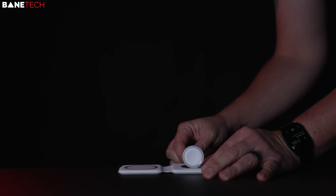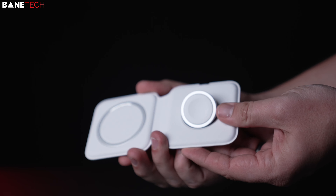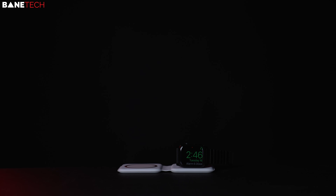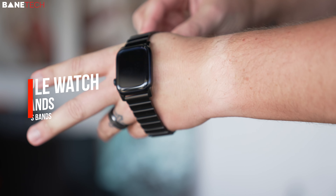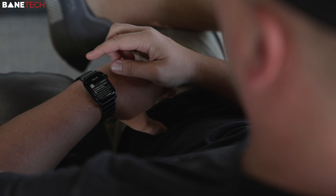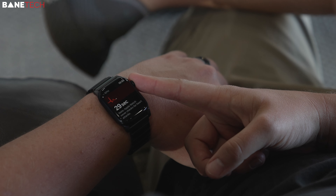MagSafe Duo Charger — this is an item that I carry around with me and definitely when I travel. It's minimal, it charges both my iPhone and Apple Watch, and it's MagSafe. It's pricey, but it's worth it to me. I've tried a couple of knockoffs and they just feel cheap. Speaking of the Apple Watch, it's also a great companion for the iPhone. The new generation watch is responsive, it's got a larger screen, and it helps manage notifications, health, and a ton more features.